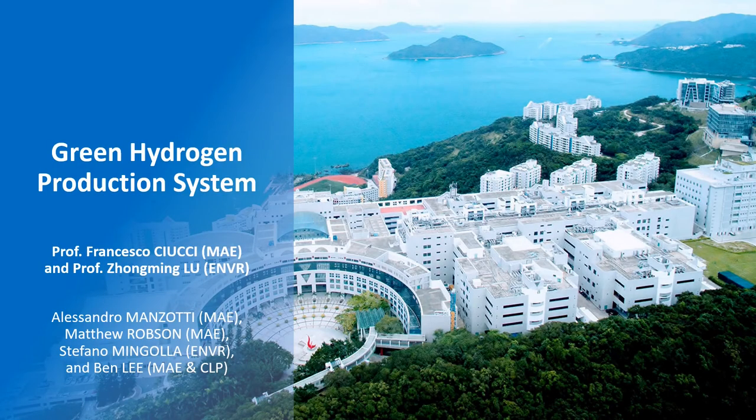Hi there, we'd like to present you our SSC project proposal to construct a green hydrogen production system on the HKUST campus.